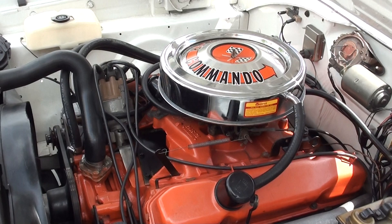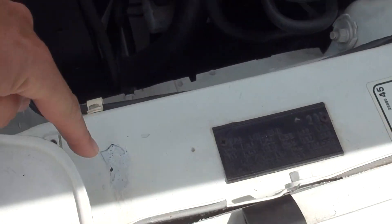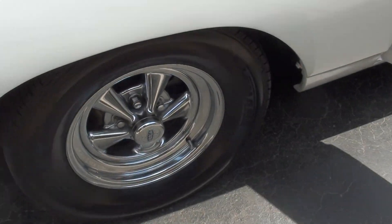Drove out good, nice and tight. Really a good car. You can nitpick some little stuff on this car, but it's a nice car — and again, a car you don't have to break the bank on.